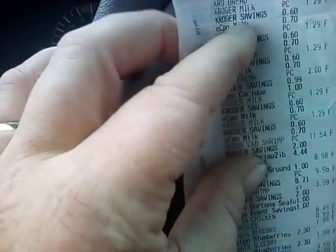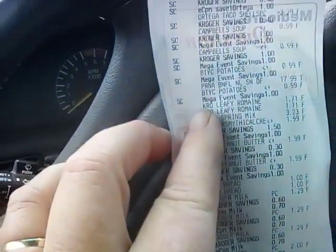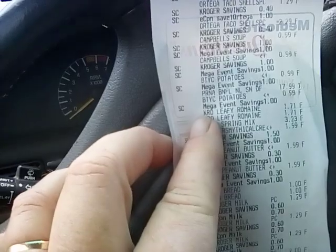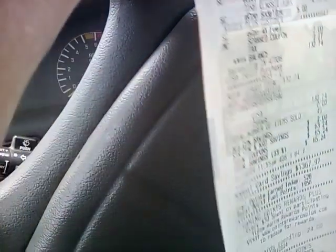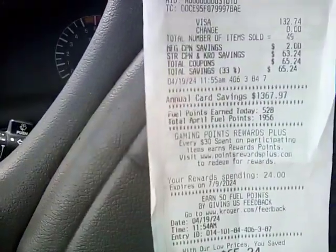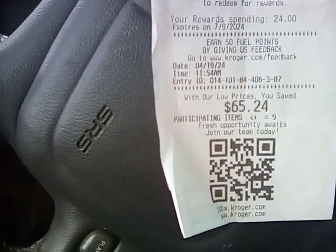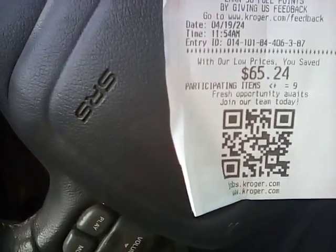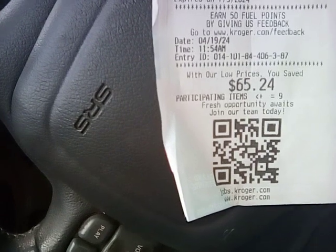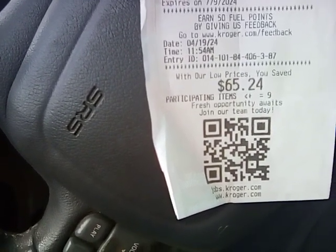We are going to make some baked potatoes. Looks good, you guys. This trip was a little more expensive than normal, but I did get some dog food, soda pop, and shrimp — things that are a little pricier. But saving $65.24 — you can't beat that. Y'all have a great day. Hugs from a distance. I got to get home to the babies. Bye, y'all.